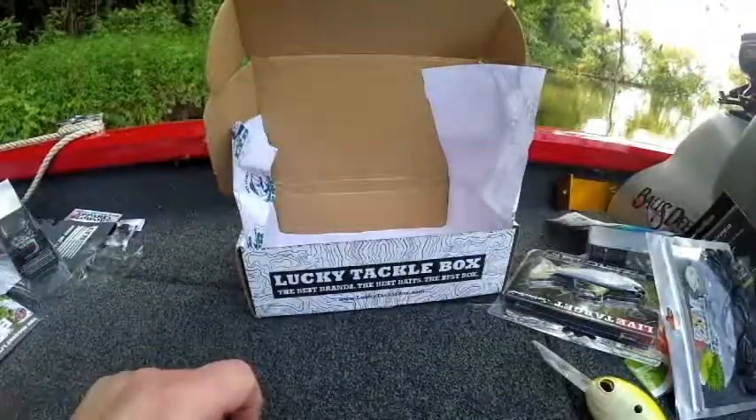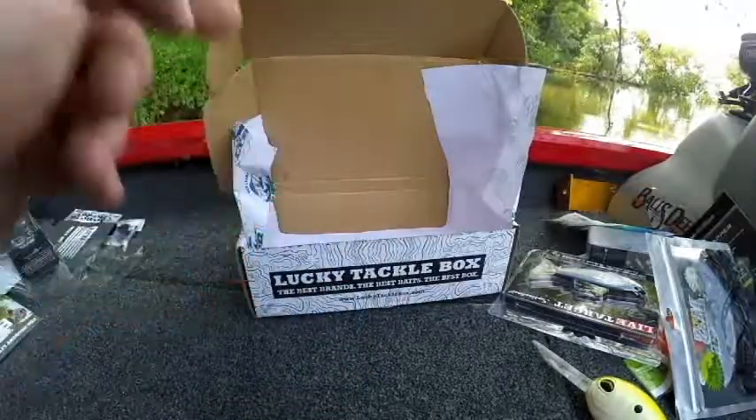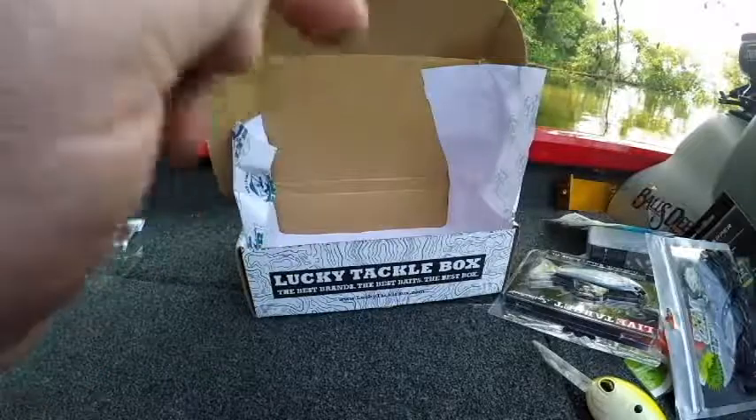Thanks for watching — I'll go ahead and do the summary. When my Mystery Tackle Box comes in I'll shoot that video and put the link in the description below. Thanks for watching — if you guys like my videos, subscribe! Hopefully I'll be able to use some of this in a fishing video coming here soon.